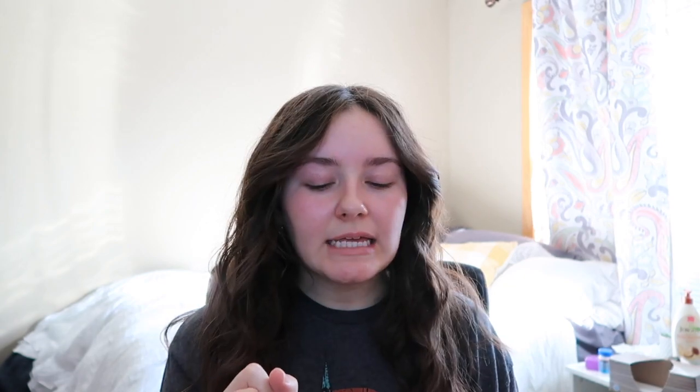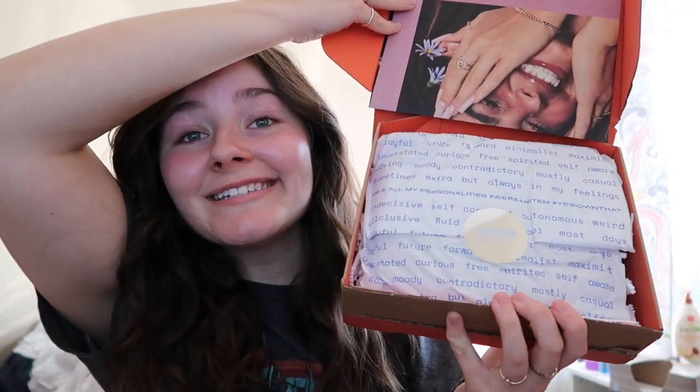I'm just constantly impressed with brands' packaging and marketing. This is what it looks like — it comes with a cute little sticker and wrapping paper and stuff like that. I just think it's cute. These are the few products that I've got. I am low-key kind of obsessed with the packaging — I think it's really, really cute and I've never really seen anything like this.